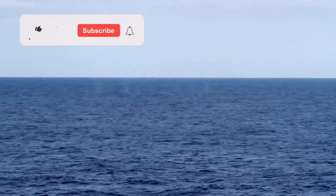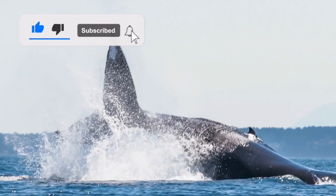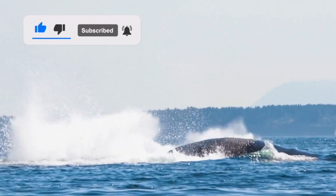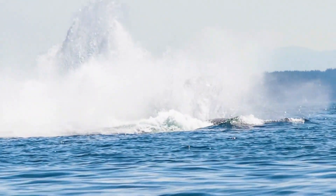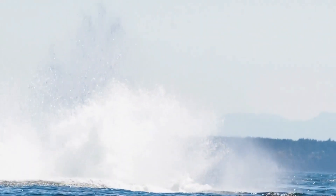Hit the like button and subscribe to our channel for more fascinating insights into the natural world. Until next time, keep discovering, keep marveling, and keep protecting our planet's wonders.